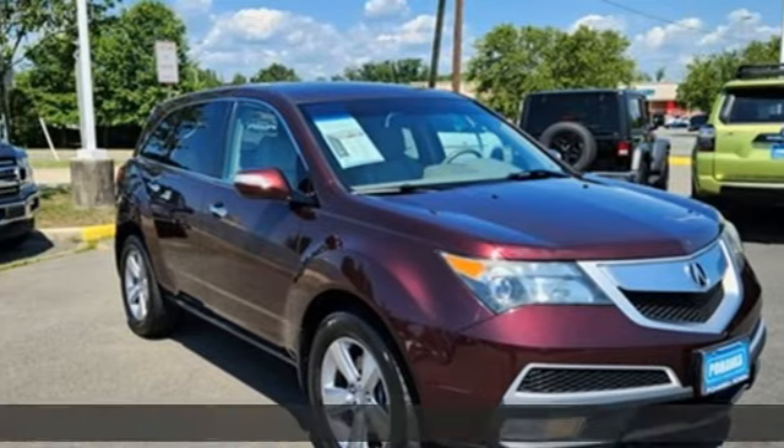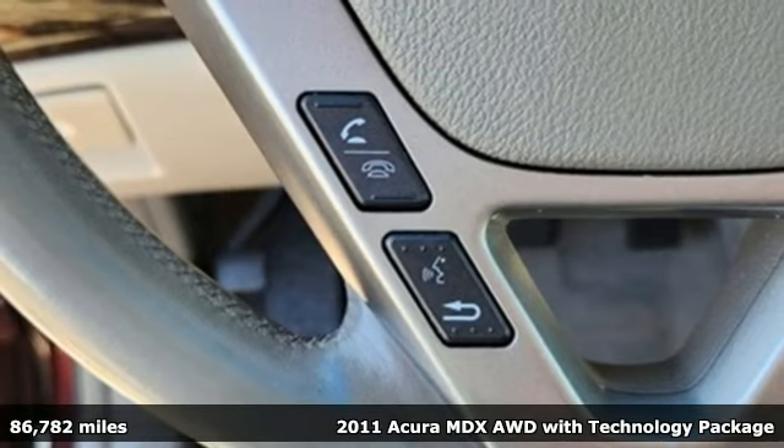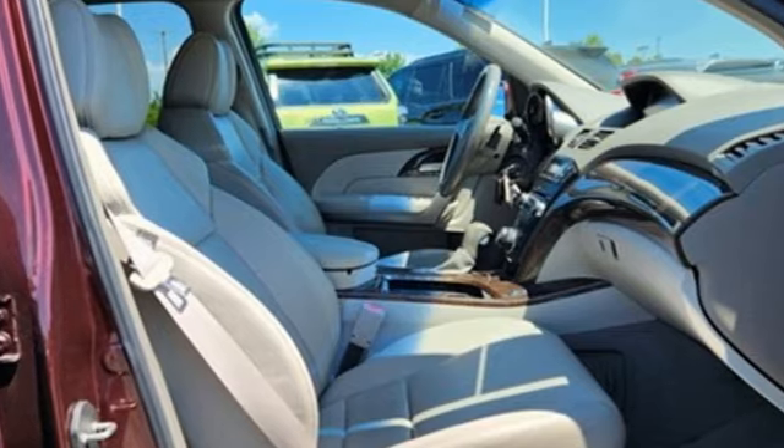Here's a 2011 Acura MDX. At Acura, we manufacture exhilaration so you don't have to. A great vehicle is comprised of great features like these.